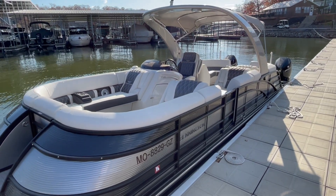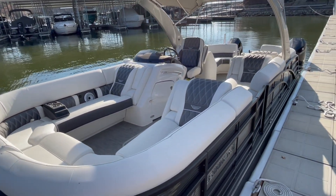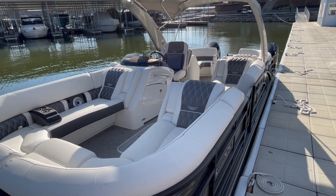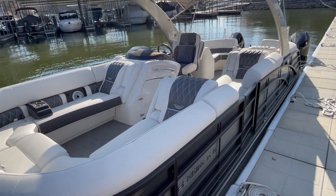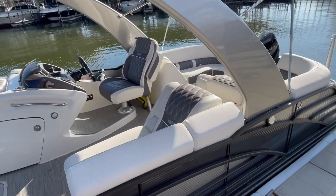Hey folks, Brian Ziegler again from Kelly's Port. Wanting to show you guys this new listing that just came in. This is a beautiful boat — a 2021 Bennington Q25 Fastback. Very popular layout.